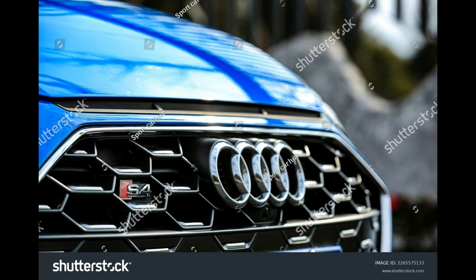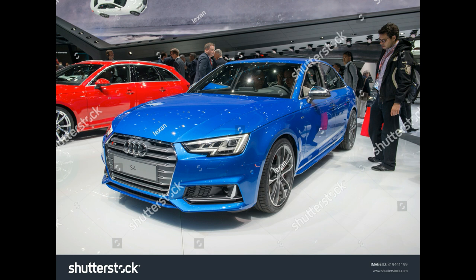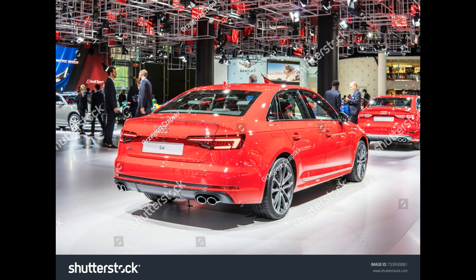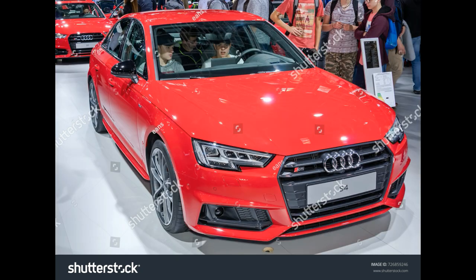What engine is in the Audi S4? The S4 is powered by a 3.0-liter turbocharged V6 producing 349 horsepower and 369 pound-feet of torque. With an 8-speed automatic transmission routing output to standard Quattro AWD, the S4 does the 0–60 mph sprint in 4.2 seconds. Fuel economy on the 2022 S4 is rated at 21/30 mpg city/highway.